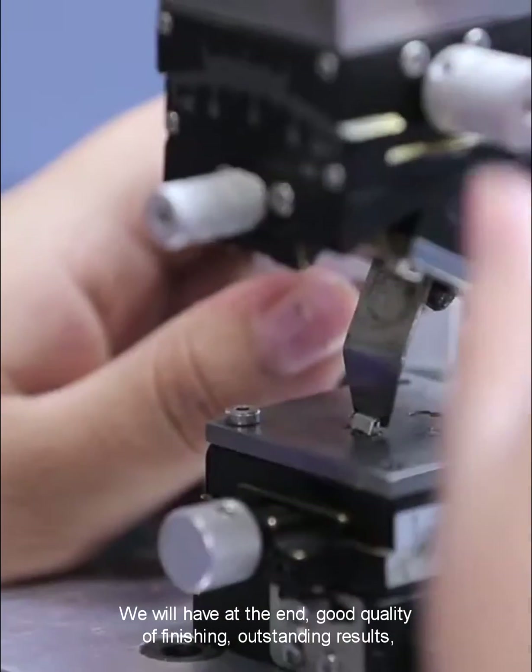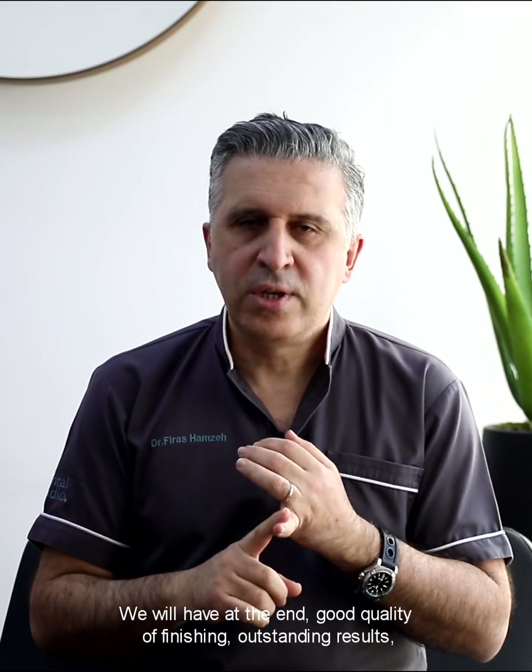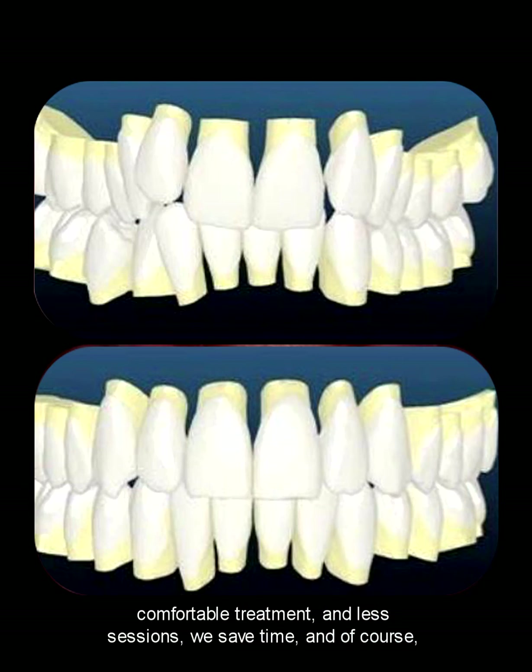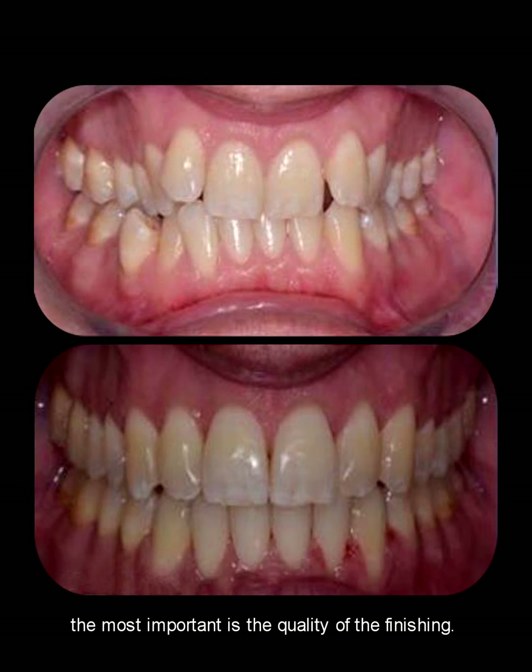So we will have, at the end, good quality of finishing, outstanding results, comfortable treatment, and fewer sessions — we save time. And of course, the most important thing is the quality of finishing.